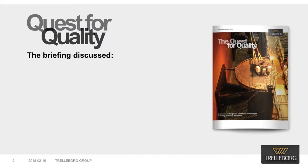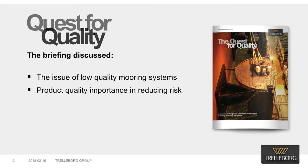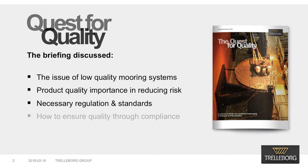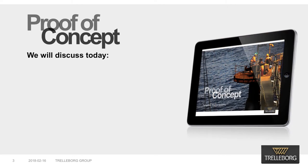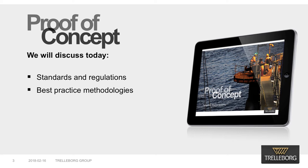The briefing discussed the issue of low-quality mooring systems and explored why product quality is so important in reducing risk in the port environment. It highlighted necessary regulations and standards requirements for docking and mooring systems and how to ensure quality through compliance. You can download the briefing document at the link below. This webinar is intended to take you further than the available standards and regulations and to give you a deeper insight into the best practice methodologies that suppliers should provide in order to guarantee that the solution you receive is fit for purpose.